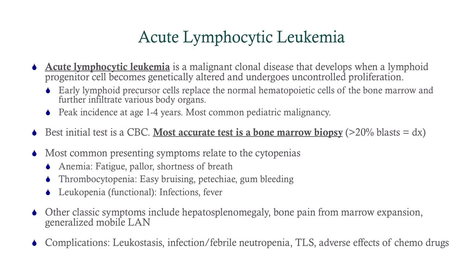ALL is a malignant clonal disease that starts with a lymphoid progenitor cell. There's a mutation or translocation, and it proliferates, crowds out the bone marrow, and causes pancytopenia. Early lymphoid precursor cells replace the hematopoietic stem cells of the bone marrow and can infiltrate other organs, causing organomegaly. The peak incidence is 1 to 4 years — this is a disease of very small children. It is the most common pediatric malignancy; about three-quarters of pediatric leukemias are ALL, and the rest are AML.